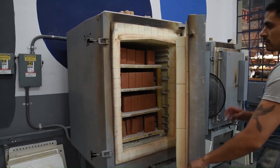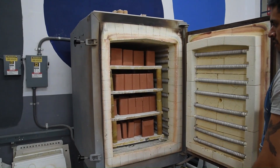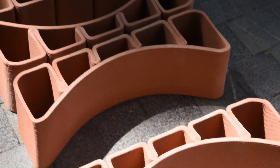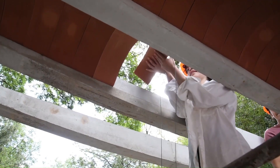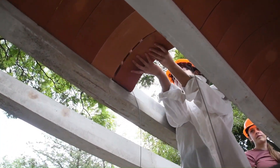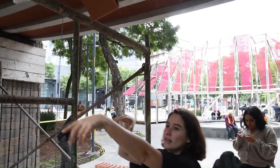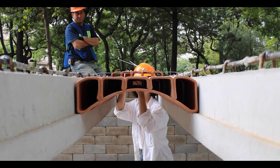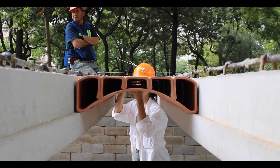The use of clay makes them a sustainable and eco-friendly option, as they can be sourced locally and have excellent thermal properties for energy-efficient buildings. Additionally, the process reduces construction waste and speeds up building times, making 3D printed clay blocks a promising solution for sustainable architecture and affordable housing projects.